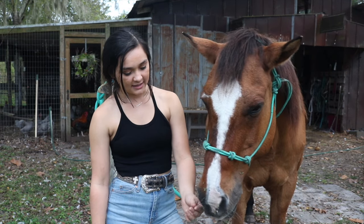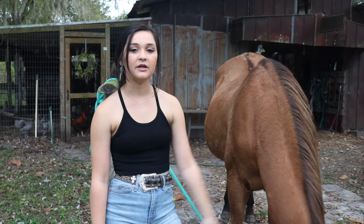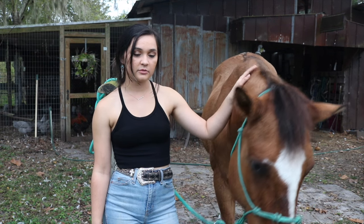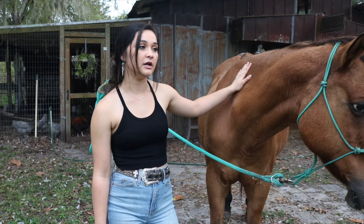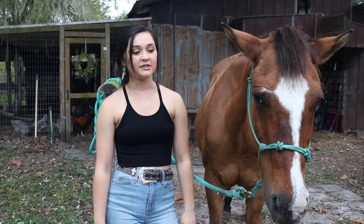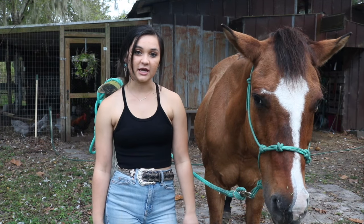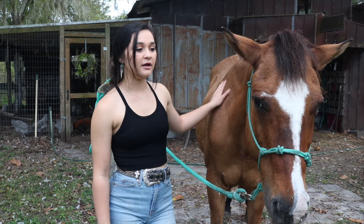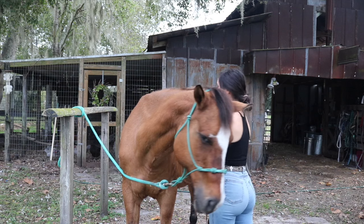If you saw my last video, I talked about her having a really bad abscess that she had to heal from. She just got cleared from our farrier last week to be able to be worked again, so I'm really excited to get her back in shape and start getting her back into work.